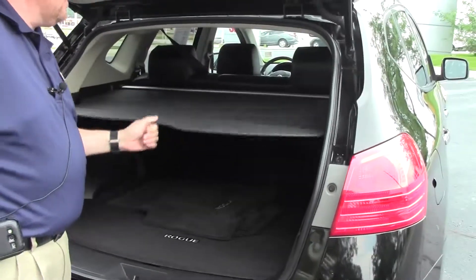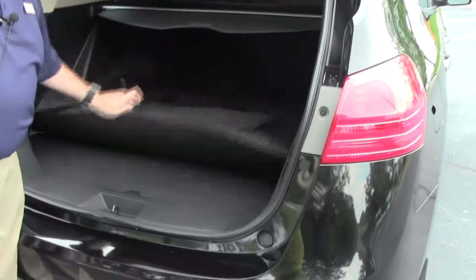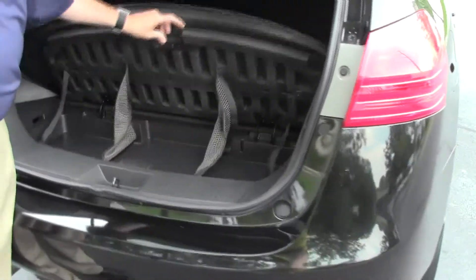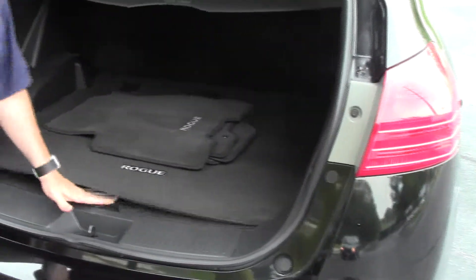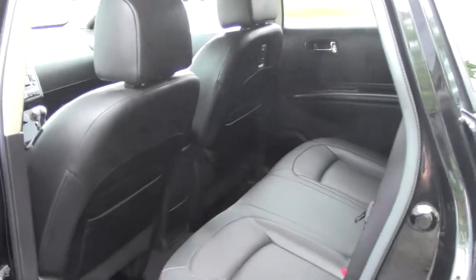You have the cargo area cover, 60-40 fold-down seats if you need the additional space, a nice cargo mat, and more storage underneath. It is a five passenger vehicle with plenty of legroom space in the back, a latch system for child safety seats, and child security door locks.